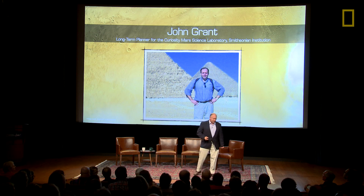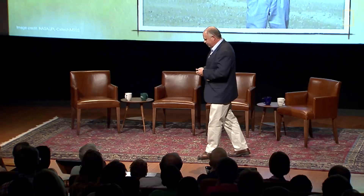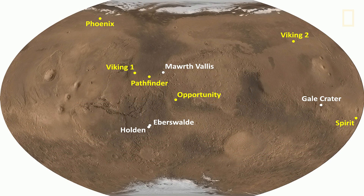Thank you all for being here tonight and listening to us tell you a little bit about Curiosity. Starting out with why Gale Crater. Here's a map of Mars. We've landed in six locations before Curiosity. Why do you need to go for a seventh? Haven't we been all over the planet? Looks kind of like a shotgun blast to me in terms of the yellow marks.